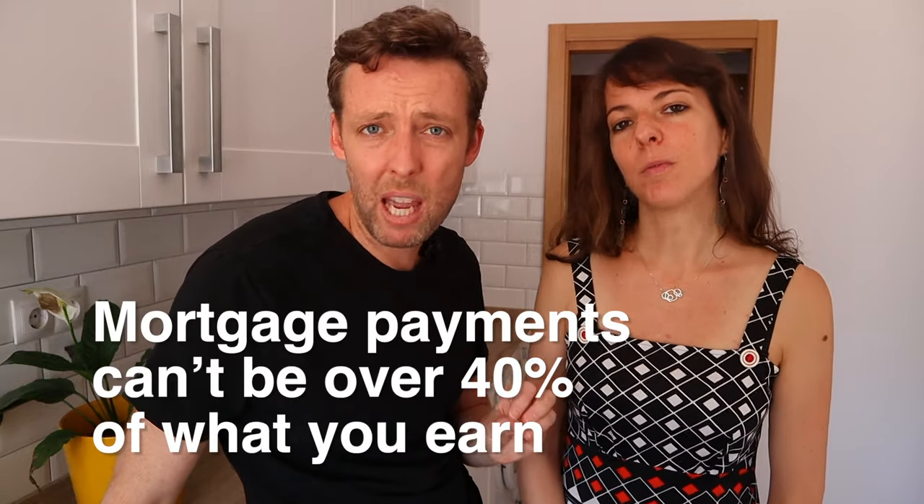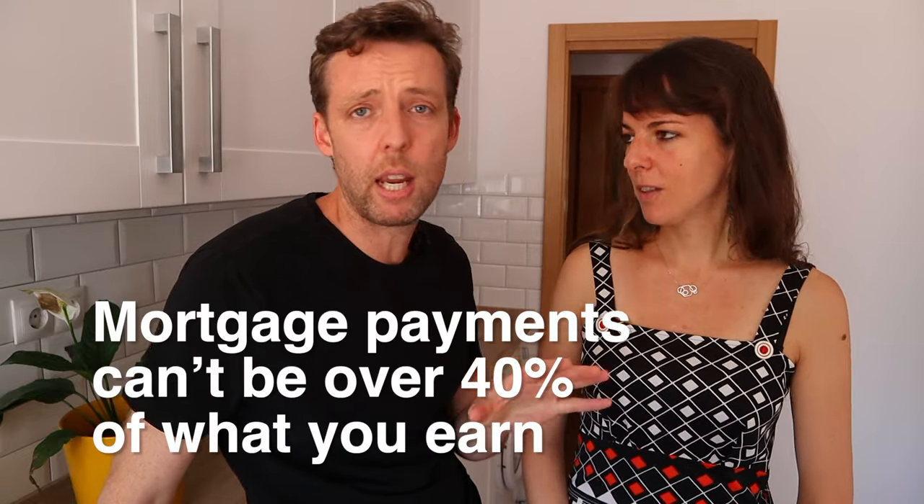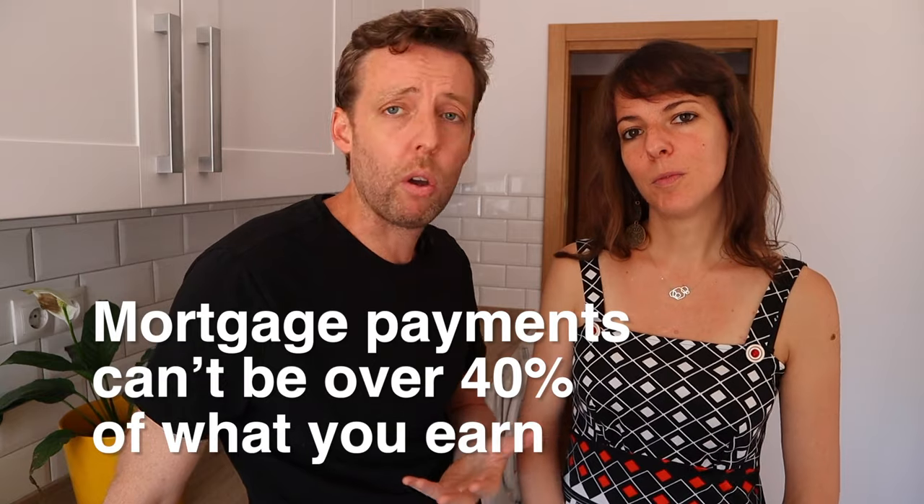Another thing to consider is that the monthly mortgage payment can't be over approximately 40% of what you earn on a monthly basis. If you're a non-resident, the calculation might be a little bit more complex, but that was the case for us as residents.